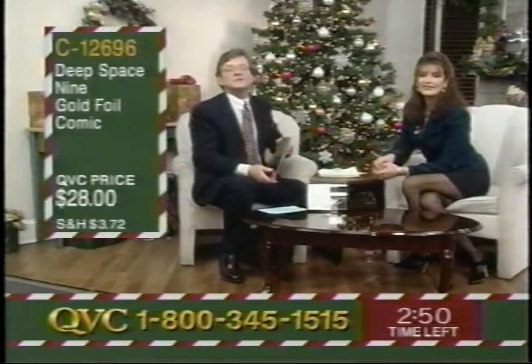Over 600 have been ordered just from the preview of the show today. It's $28, C12-696. Only 21,000 of these were created by Malibu. Think of the collectability angle: it's a number one first print, first edition of a brand new comic book — eminently collectible. It's also a limited edition within a limited edition because of the gold foil cover. It is beautifully detailed, with wonderfully almost individually painted panels. I have to say these are some of the best likenesses of the characters I have ever seen — that really does look like Colm, and that really does look like Terry.